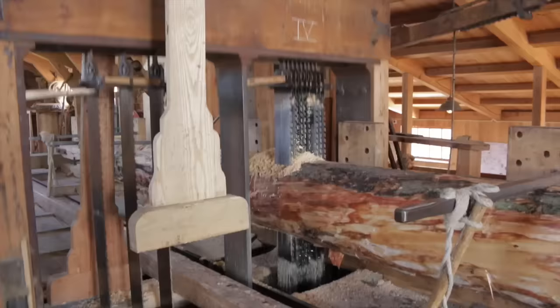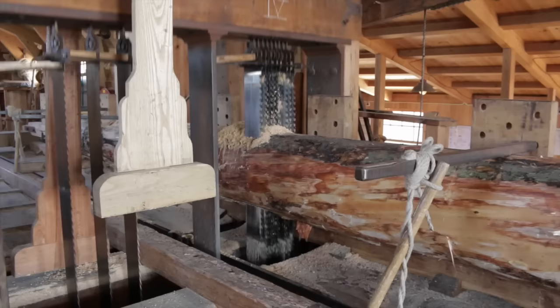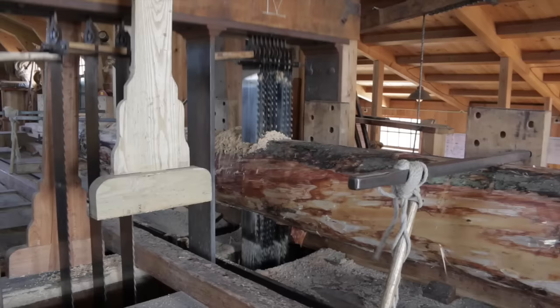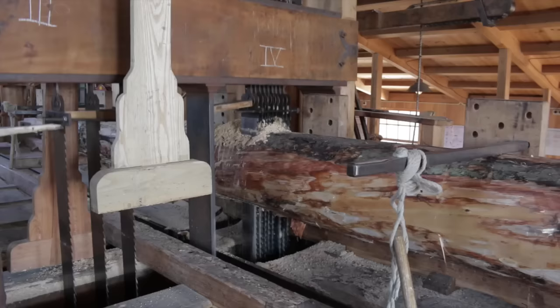I've been sitting here for a couple of minutes and the speed of how quickly the saw blades cut is constantly changing with the wind. It'll go down until it almost stops, and right now a gust picked up and it's cutting much faster. The entire mill is just vibrating under the power of the cutting arm.